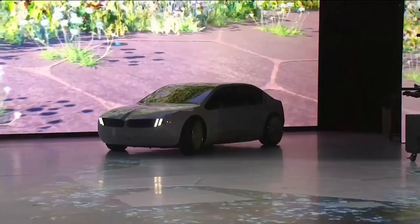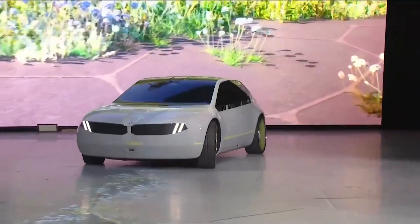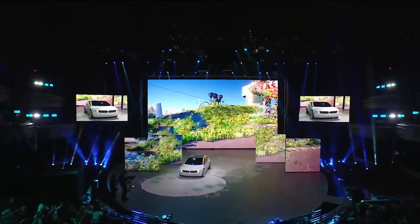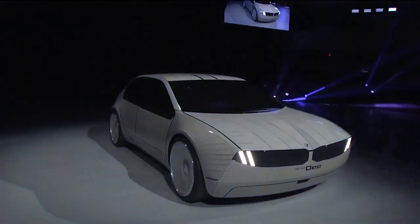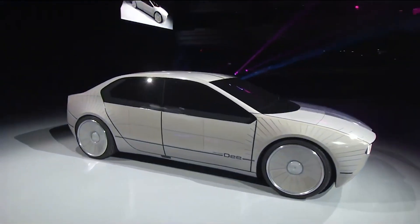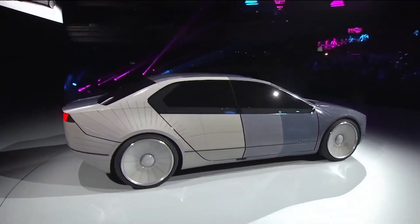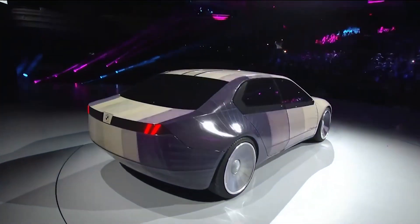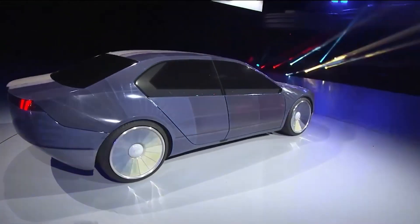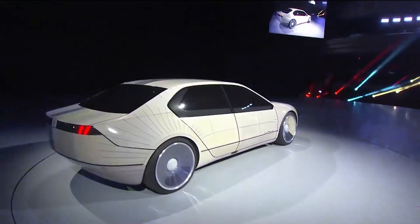BMW has recently shown off their iVision D at CES. This car is supposed to be a preview into BMW's future technological offerings. It looks like no other in the automaker's current lineup, and that's the point — they went for a less-is-more type of design. But where the design might be simplistic, the rest of the car is super futuristic and, dare I say, mind-blowing.